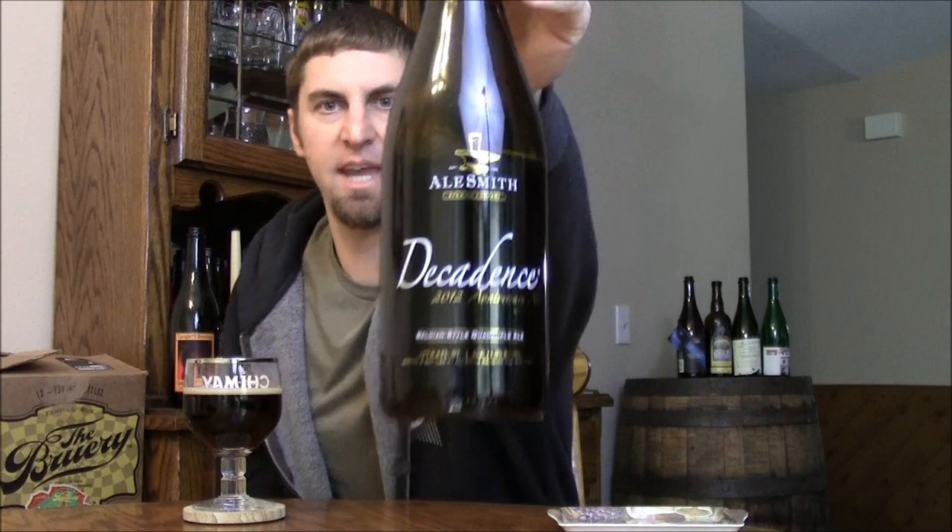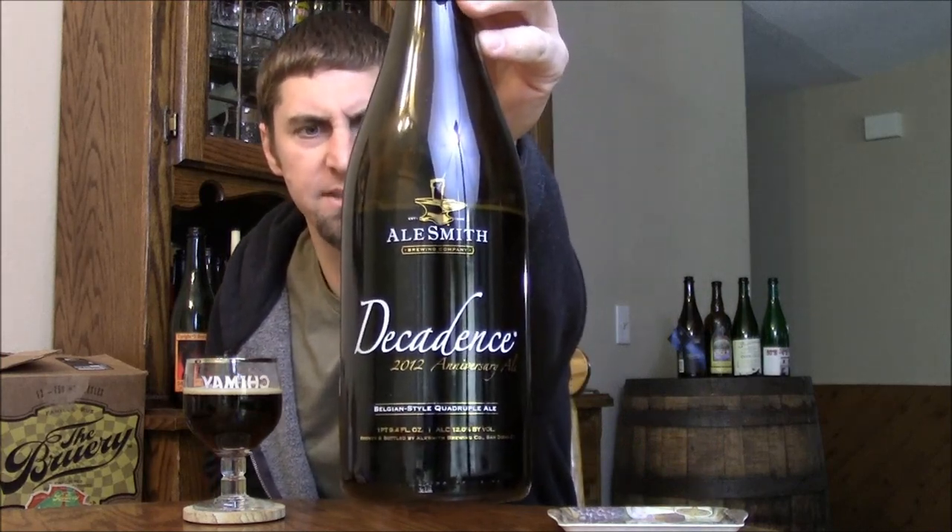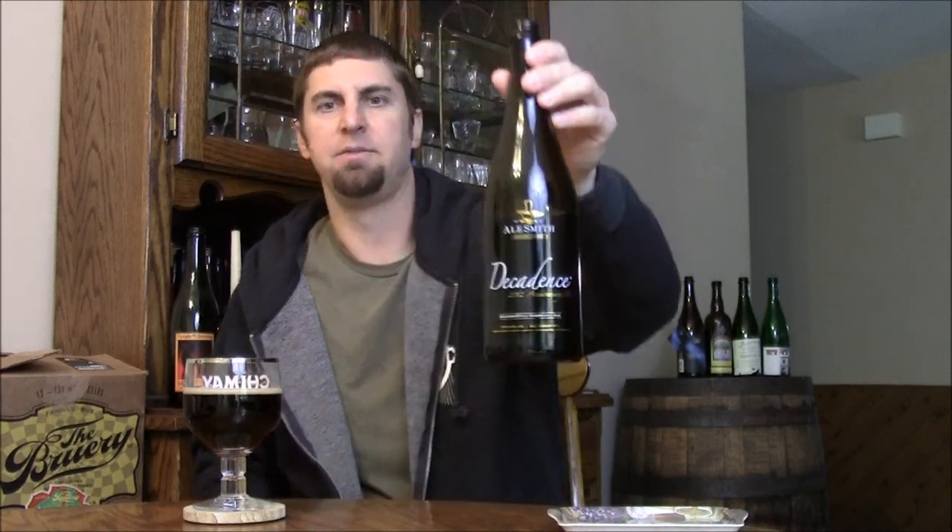Welcome back BeerTubers. Time to take a look at AleSmith's 2012 Decadence. This came out early January or the end of December, and this is their Belgian style quadruple ale. Decadence changes every year, so this year they decided to do a quad.